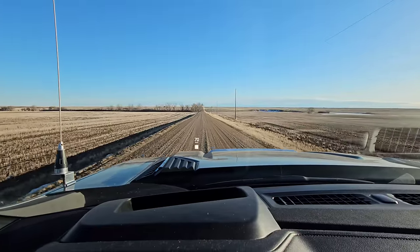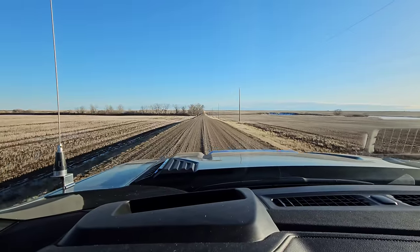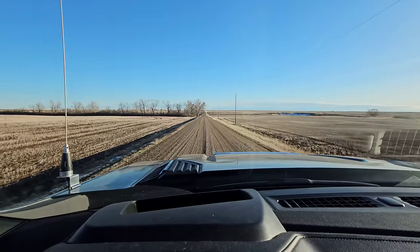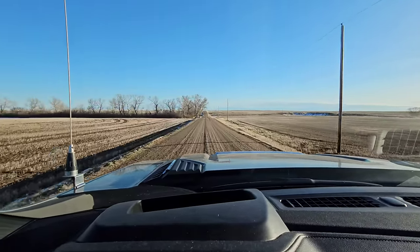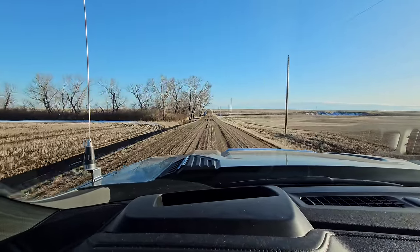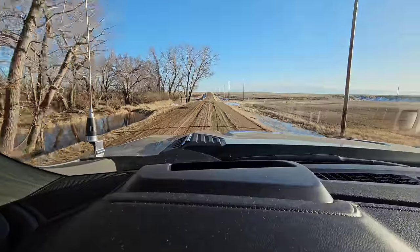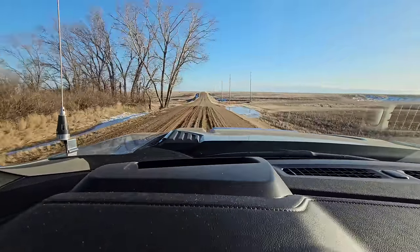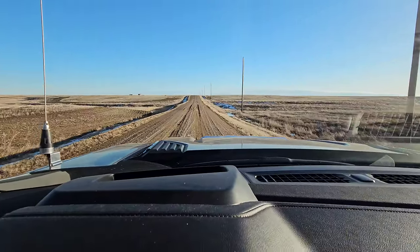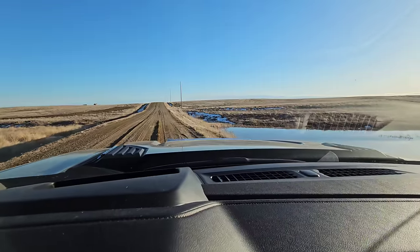I'm pretty optimistic about this year. I'm hoping we're not gonna have four years of drought, I'm hoping she's gonna snap now. I think we've got more subsoil moisture this year than we did last year, even though we had all that snow — in my personal opinion anyway. Let's see if there's any water rolling down here.